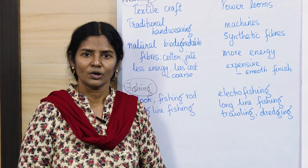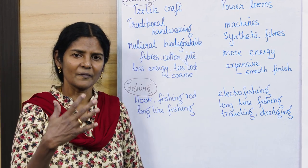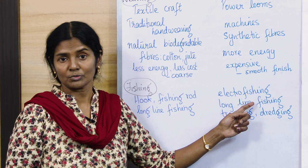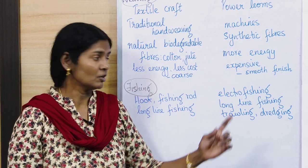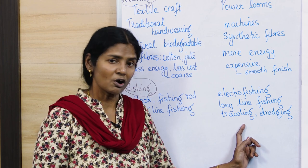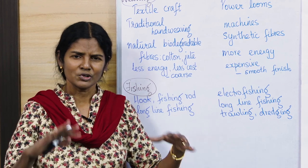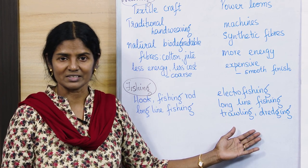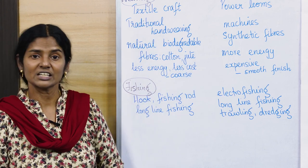Electrofishing stuns fish with electricity, causing them to fall into a net temporarily. If used properly, it is eco-friendly and is used to monitor the weight and number of fish in a particular area for study and research purposes, with no lasting harm to the fish. In contrast, trawling and dredging are modern methods that are not eco-friendly at all, as huge nets are dragged along the ocean floor, affecting kelp beds and disrupting fish spawning.